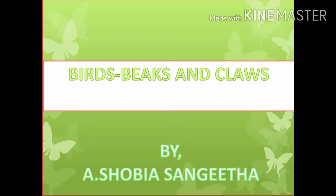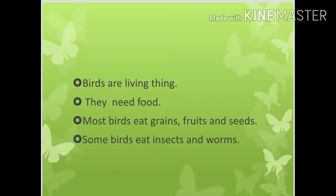Birds are living things. They need food. Most birds eat grains, fruits and seeds. Some birds eat insects and worms.